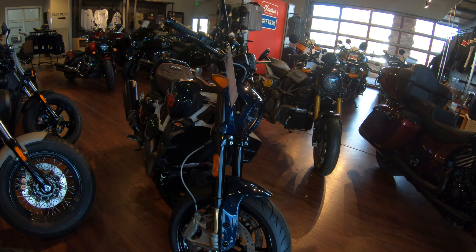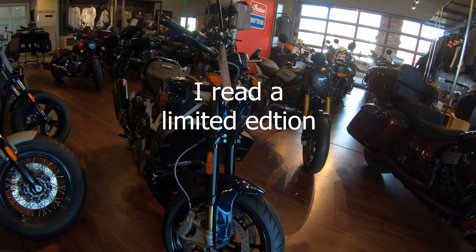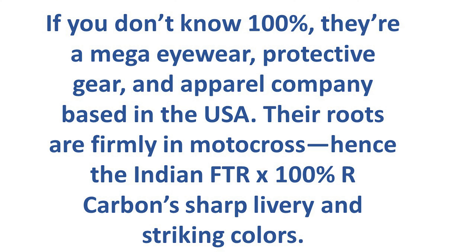Is that a '23 or '24? That's a '24. That's what they call the 100%. If you're like me and you don't know what that 100% means, that's for MAGA Eyewear Protective Gear and Apparel Company based in the U.S.